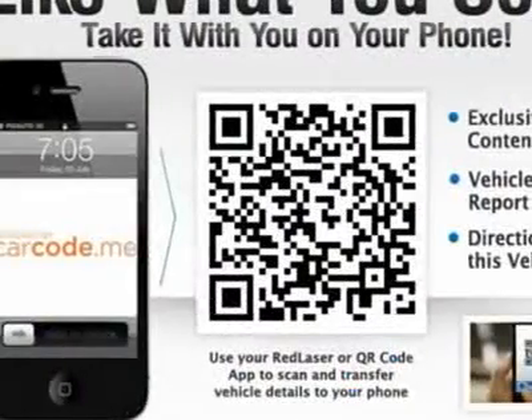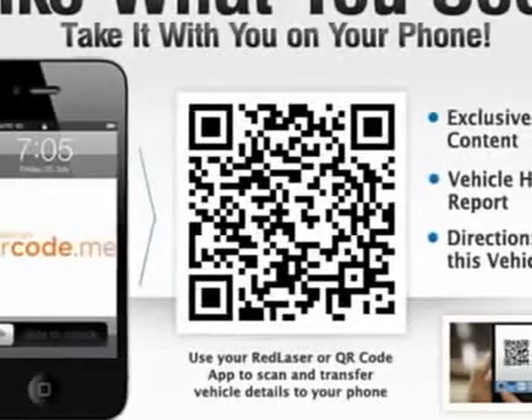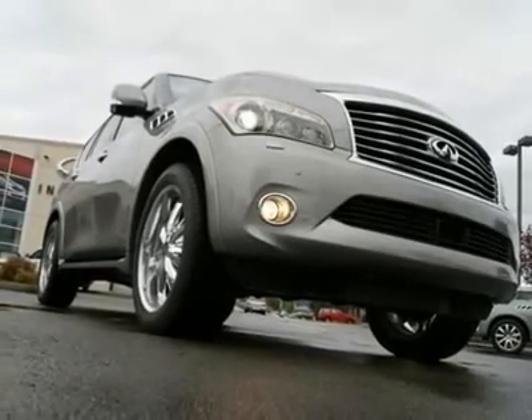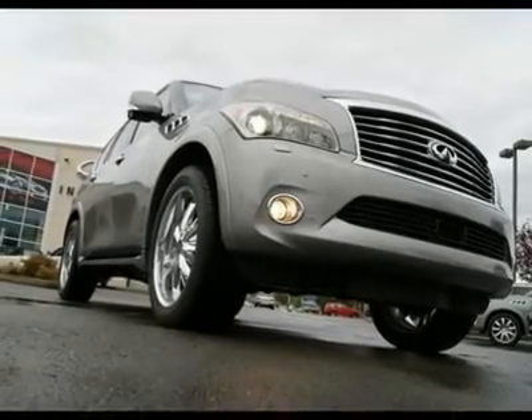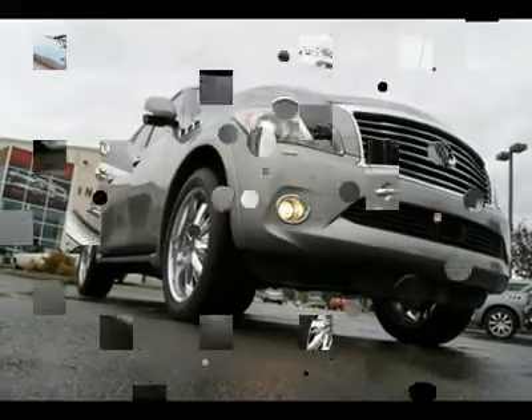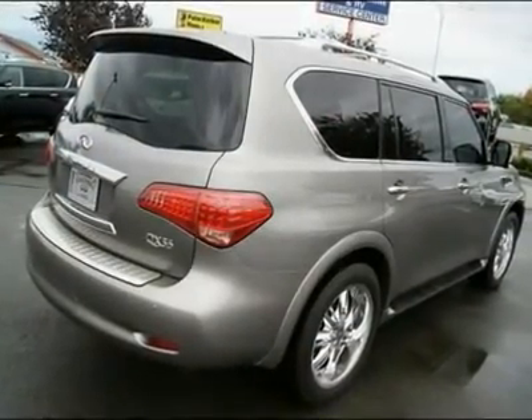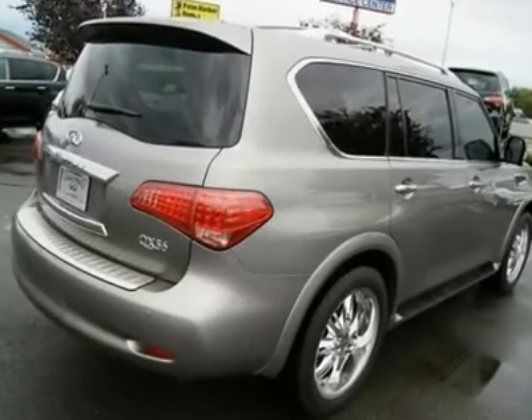The DVD entertainment system with LCD screens mounted in the headrests will keep your rear occupants entertained on those long drives. Go to www.infinitioftacoma.com to see lots of high-resolution photos of this Infiniti QX56. Other features include navigation,